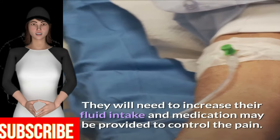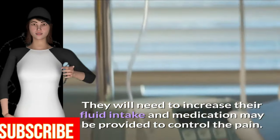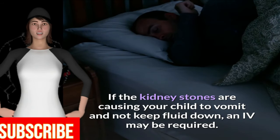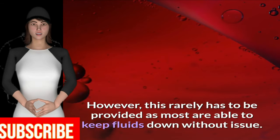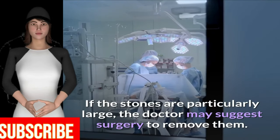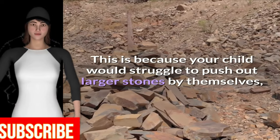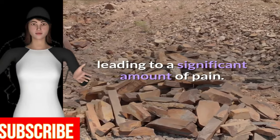They will need to increase their fluid intake and medication may be provided to control the pain. If the kidney stones are causing your child to vomit and not keep fluid down, an IV may be required. However, this rarely has to be provided as most are able to keep fluids down without issue. If the stones are particularly large, the doctor may suggest surgery to remove them, as your child would struggle to pass larger stones by themselves, leading to a significant amount of pain.